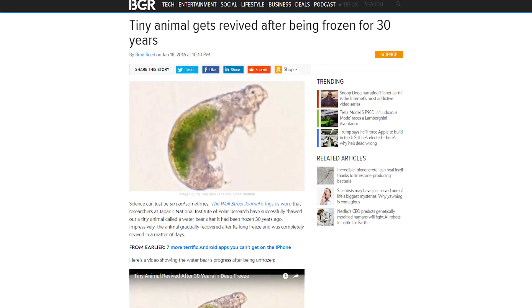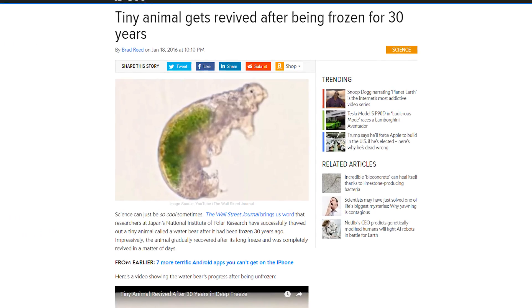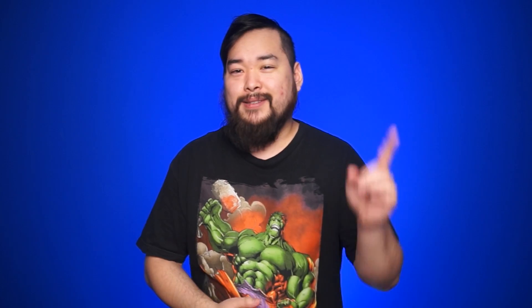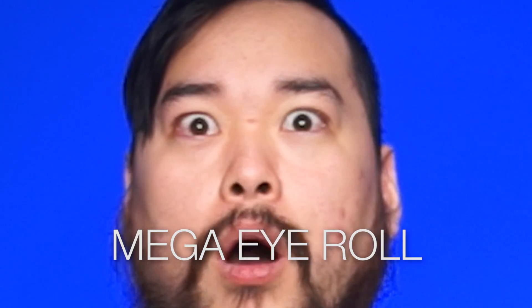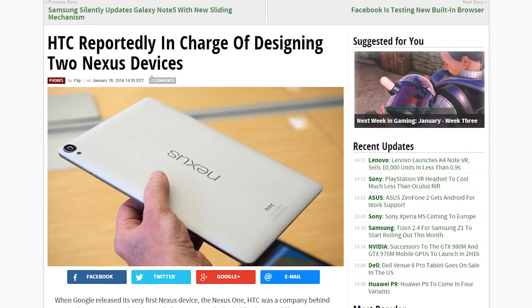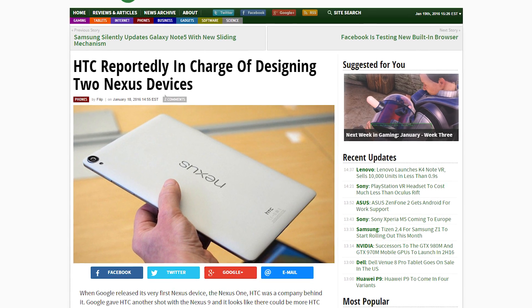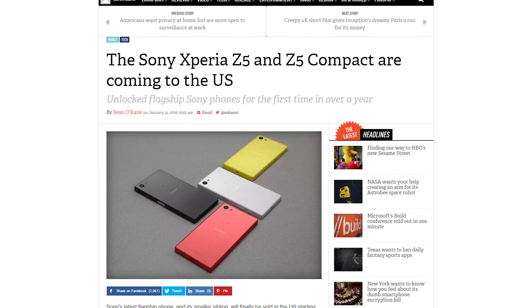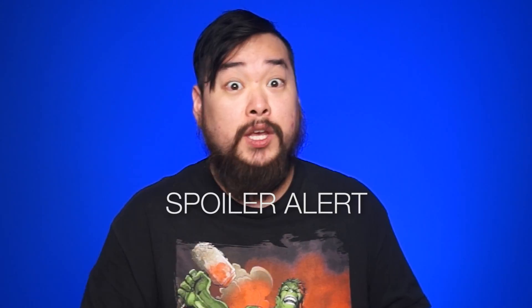Researchers in Japan have reanimated a water bear after being frozen for 30 years. Google is rolling out the ability to install apps directly from search results — because tapping your finger a few more times in the Google Play Store was so hard. Reports are coming in that HTC will be in charge of designing two Nexus handsets this year, one 5-inch and one 5.5-inch.